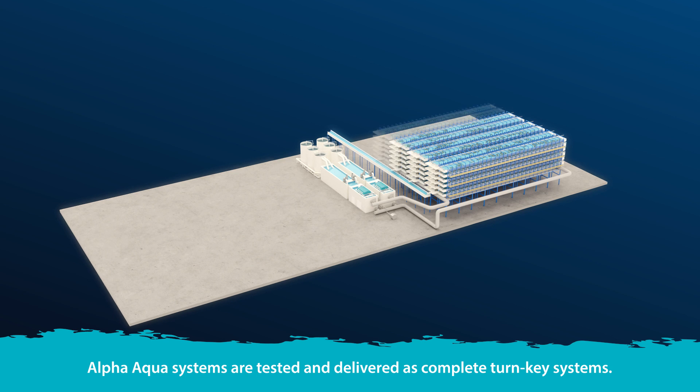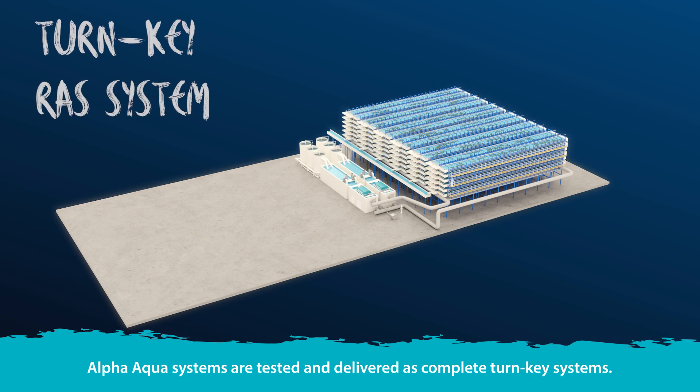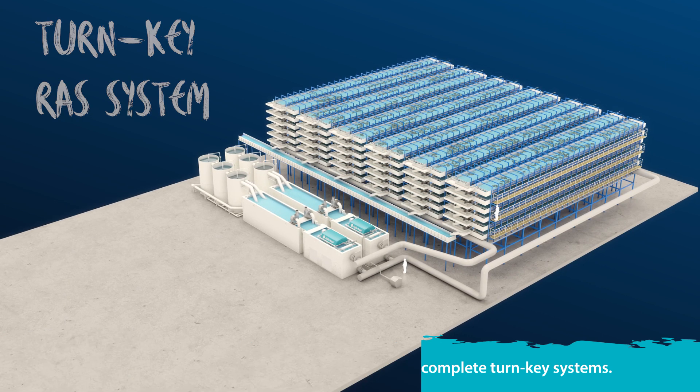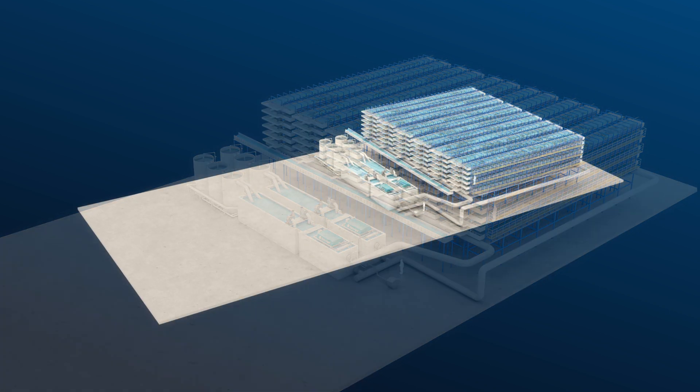Alpha Aqua systems are tested and delivered as complete turnkey systems. Nothing needs to be custom-built on-site, and there is no work in the ground, resulting in a much quicker time to production.